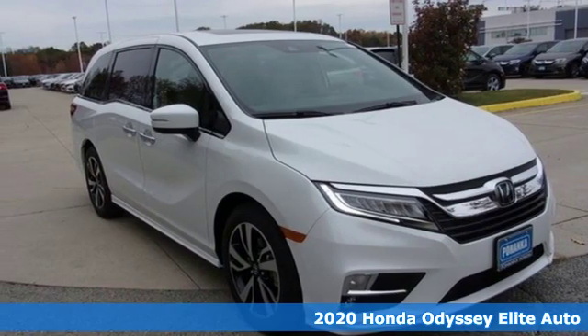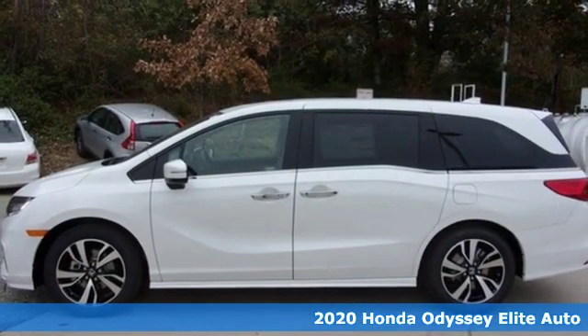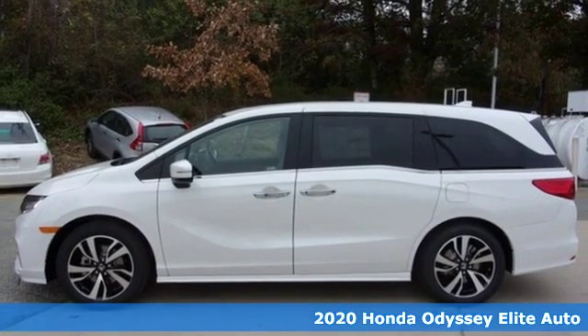Here's a new 2020 Honda Odyssey. From hood to hatch, it offers all the comforts and conveniences you want.